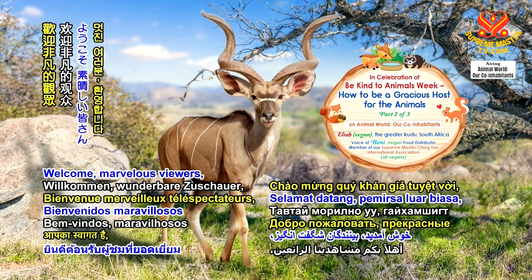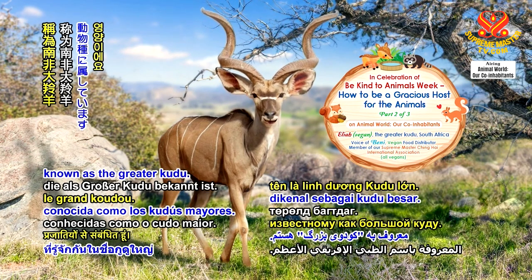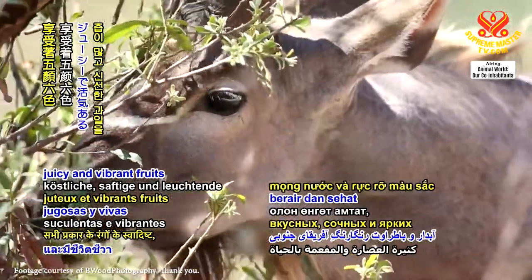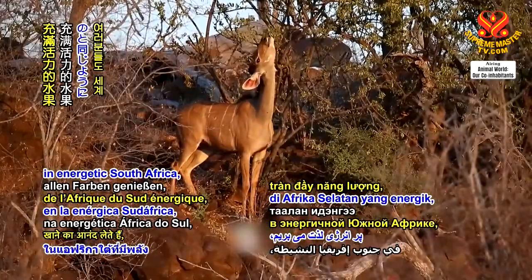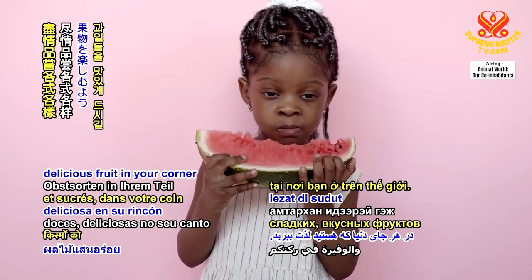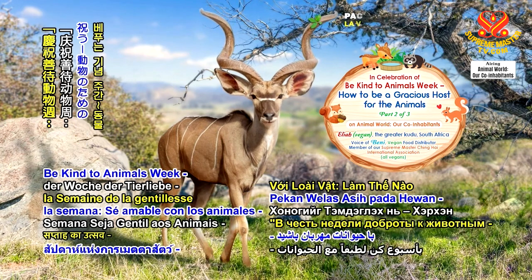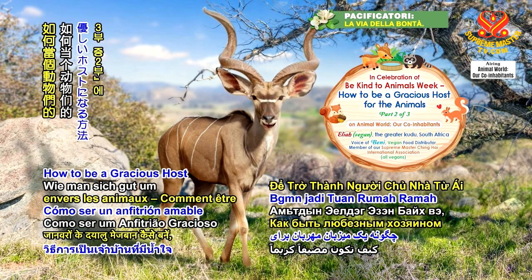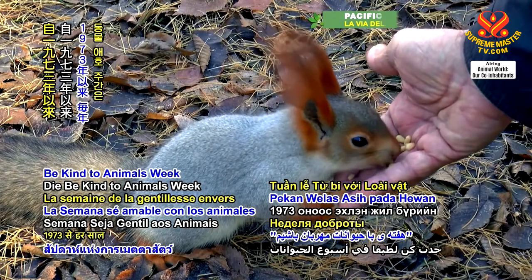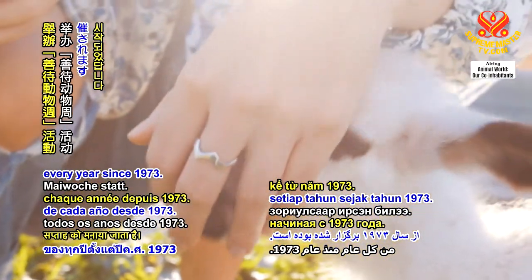Welcome, marvellous viewers. I'm Eliya and I belong to the majestic animal species known as the greater kudu. Just as we enjoy eating delicious, juicy and vibrant fruits of all colours in energetic South Africa, we wish that you too enjoy eating the abundance of varieties of sweet, delicious fruit in your corner of the world. Welcome to, in celebration of Be Kind to Animals Week, How to Be a Gracious Host for the Animals, Part 2 of 3.